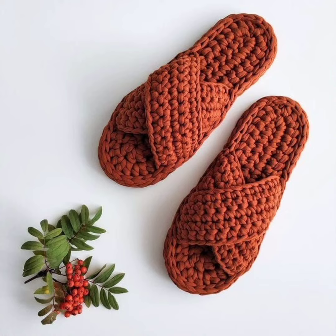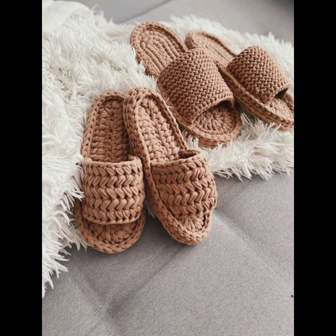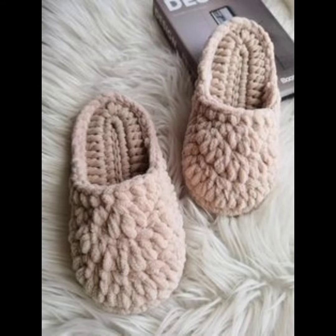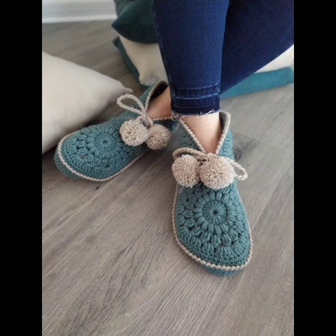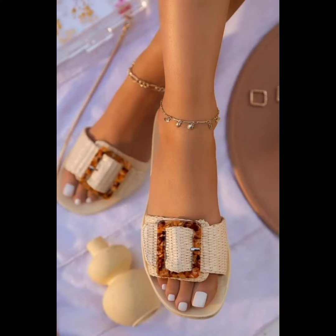You can design them for yourself, and if you are running a shop you can design them for your customers as well. These slippers are very warm in winters, and you can also wear them in summer. The material is very sustainable, eco-friendly, and comfortable.